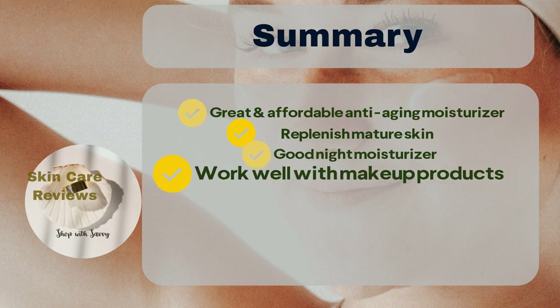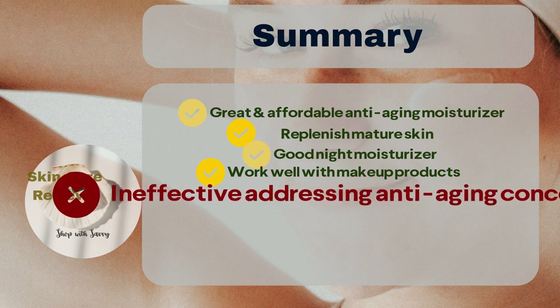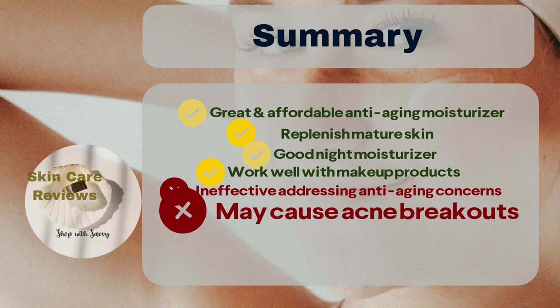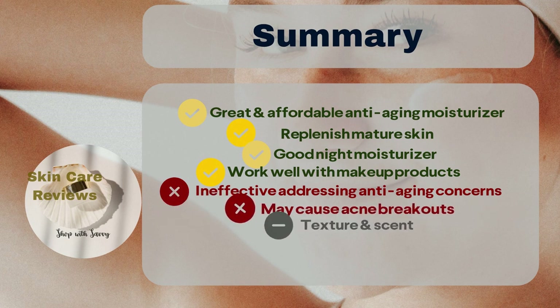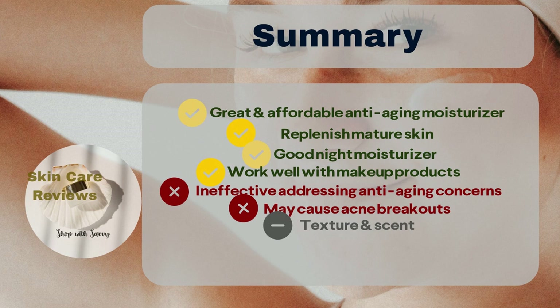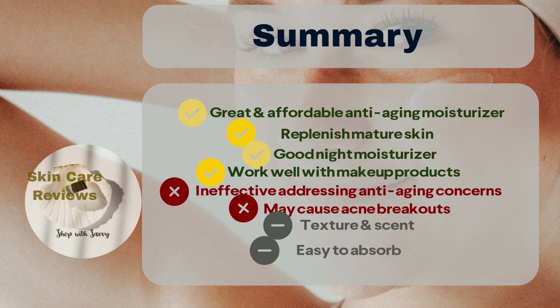However, a few users may not find it effective for addressing aging concerns, and there is a rare chance of experiencing acne breakouts. The majority of users find the product easily absorbed, but a small number may feel that it leaves some residue on the skin.